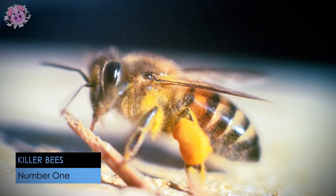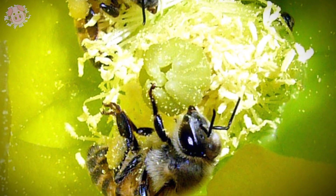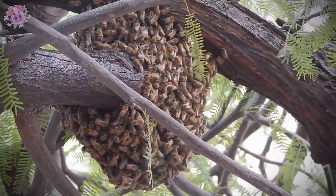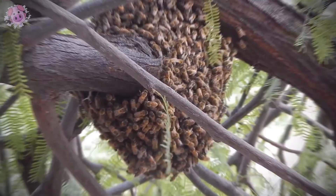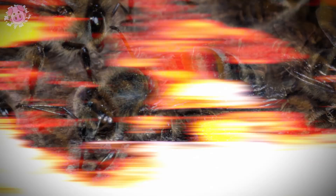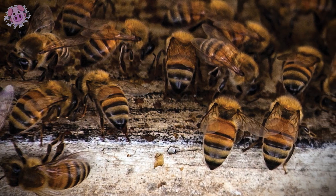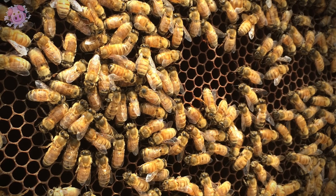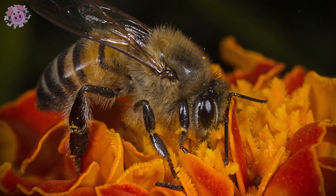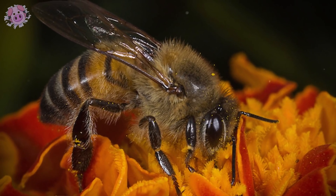Africanized honeybees, or killer bees, are a man-made bee species bred to be more productive by crossing two different species from Africa and Europe. These bees are extremely aggressive and territorial. While people tried to keep them contained, they escaped and started rogue colonies. Studies have shown that Africanized honeybees react to disturbances up to 10 times faster than other species. They are aggressive enough to chase humans and other animals up to half a kilometer away, stinging them relentlessly. As soon as something passes by their hive, they immediately go into attack mode and will chase any intruder until the threat is neutralized. Though their sting is less toxic than regular bees, their territorial nature makes them far more dangerous.